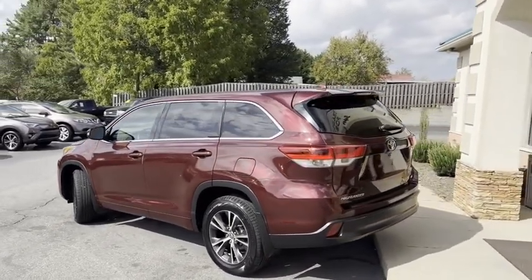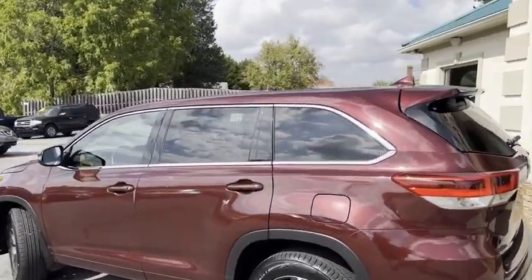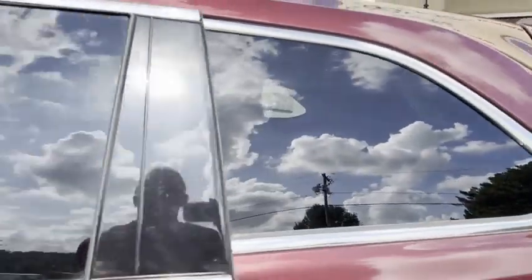It does have third row seating, backup camera, and power lift gate. Let's take a look on the inside. Satellite radio. This thing has plenty of room for the whole family.